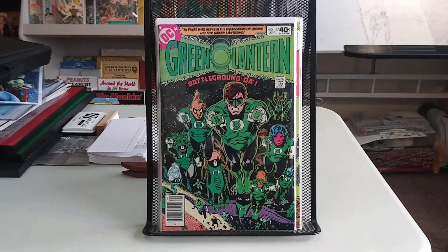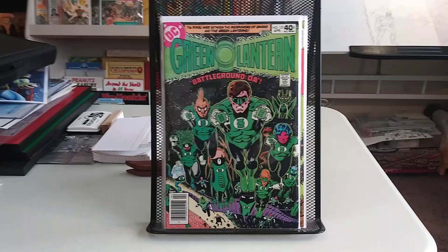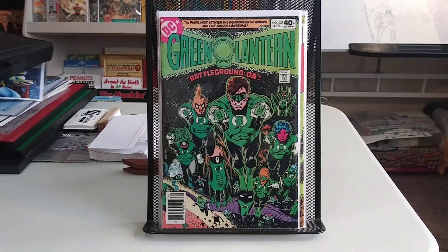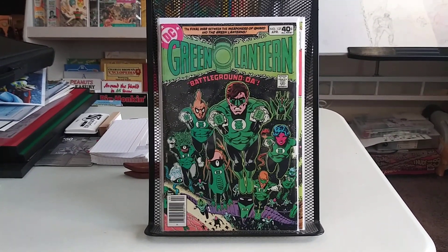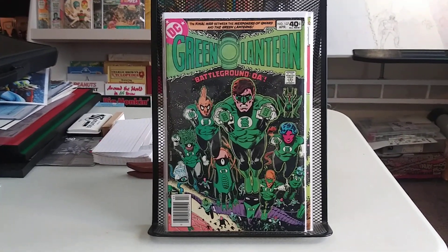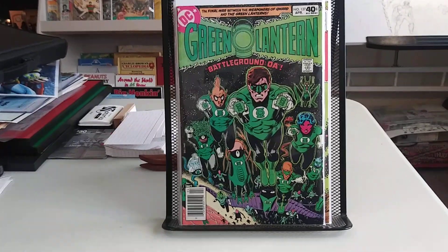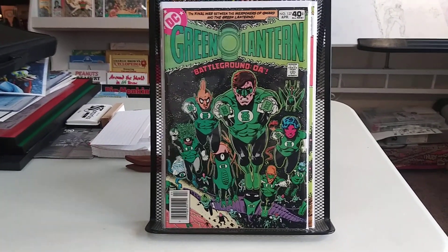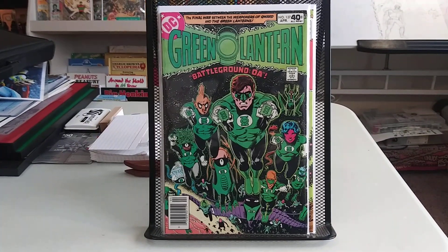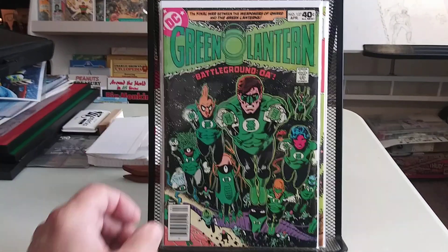I got some Green Lantern. These are some issues that I used to have. I won't go through what happened to them and how I lost them, but needless to say I just wanted them back — some stuff from the late 70s, early 80s. This is Green Lantern #127, and this is actually the first DC cover work by Brian Bolland. Pretty nice cover.